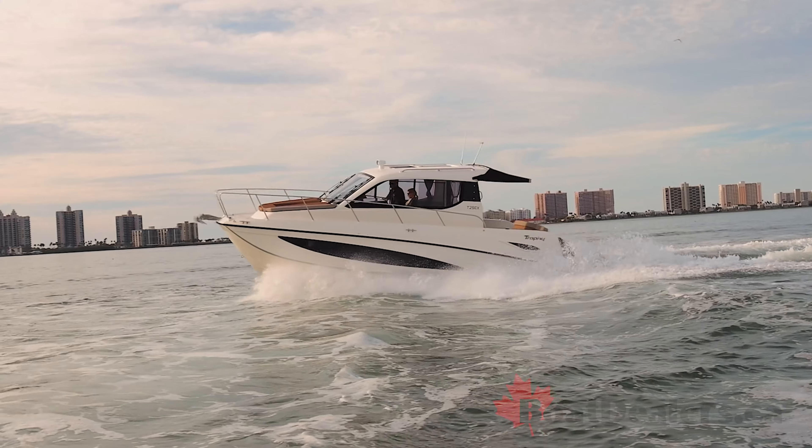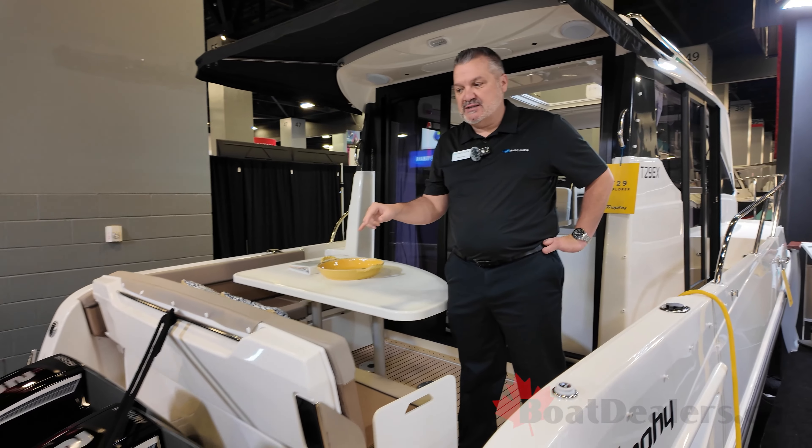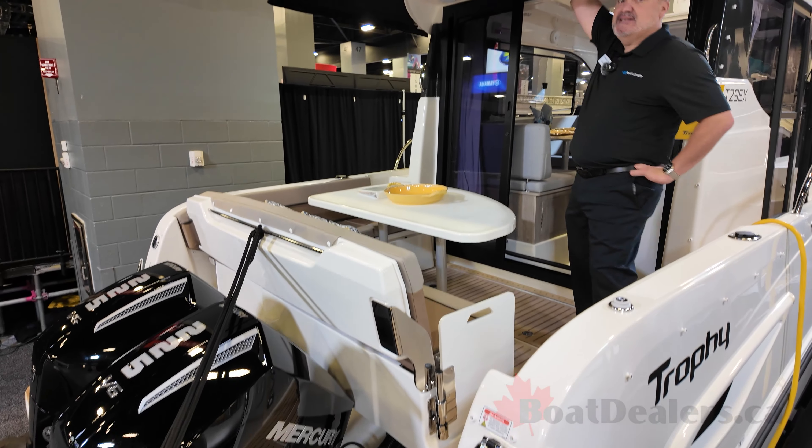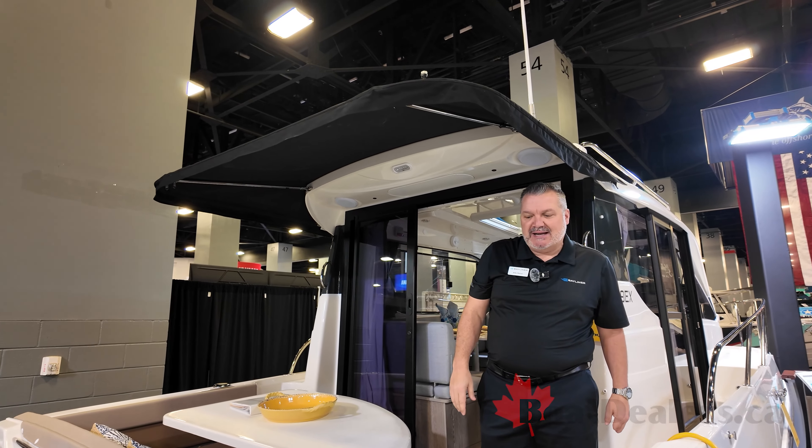This boat does come standard with twin engines. We're bringing it to North America with twin 225s. It also comes standard with the extended top and the full canvas, which is included with the North American package.